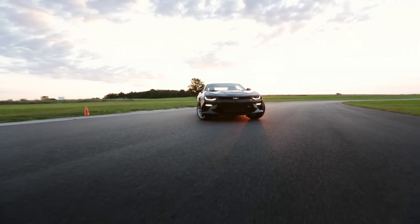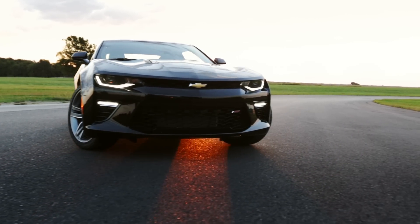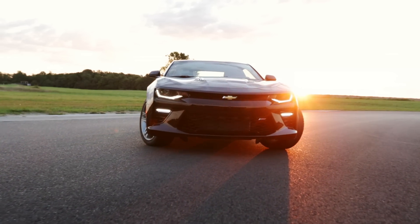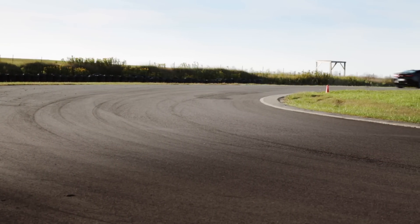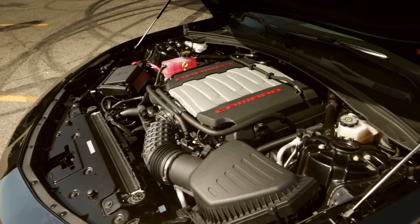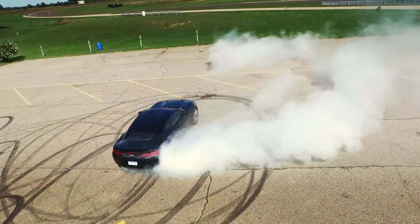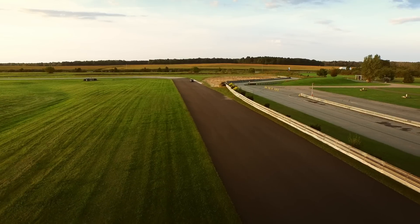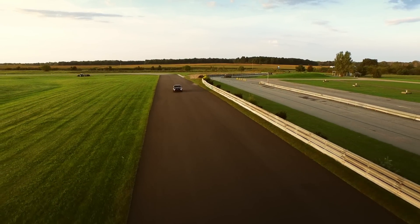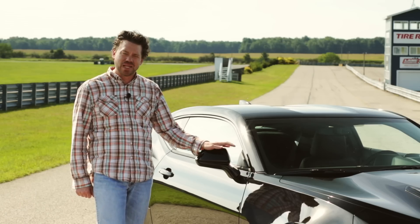Now we have the sixth generation Camaro. Weight dropped by over 200 pounds and the exterior dimensions are tidier. The SS's LT1 V8 puts up 455 horsepower. We're at Ginger Man Raceway on a beautiful fall afternoon, and we want to see if the new SS is the track car we want it to be, or do we need to once again wait for the hotter versions.